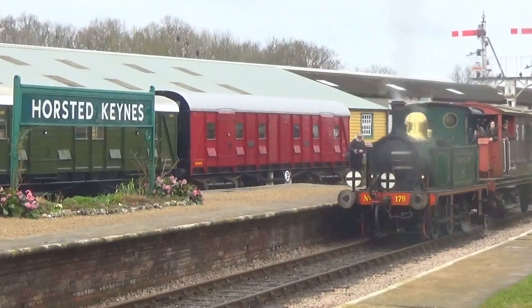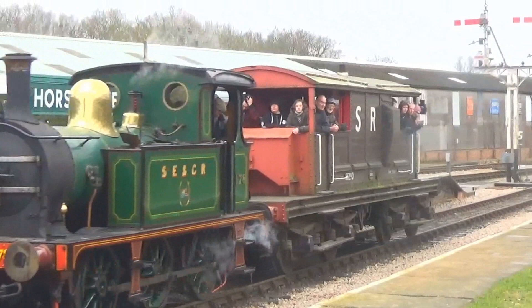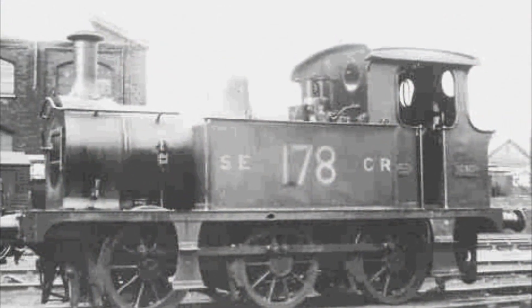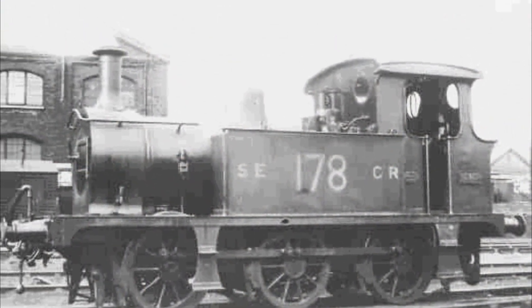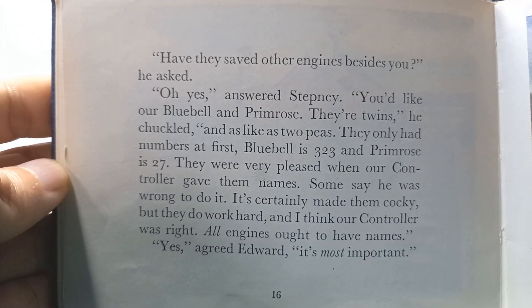This is a Southeastern and Chatham Railway P-Class. Only eight were built, but half of them still survive. Originally they only carried numbers, but the Railway Series will teach you that all engines deserve names of course.